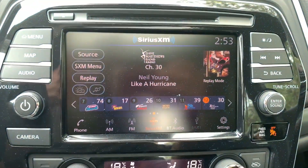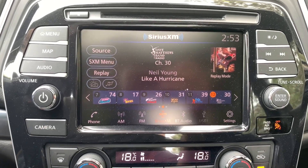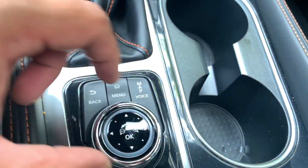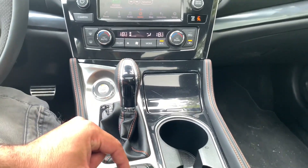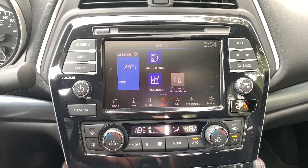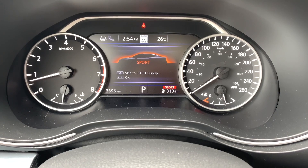The infotainment system is standard Nissan — very simple to operate and easy to pull up information. If you prefer not to use the touchscreen, Nissan has a scroll wheel with a menu button that acts as a controller, allowing you to navigate while keeping your hand lower.